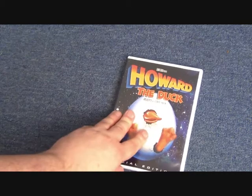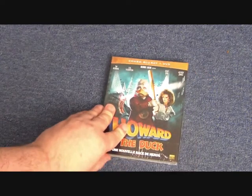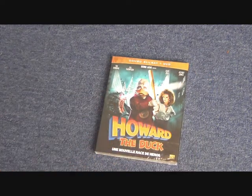For the US we had this standard release — the Howard the Duck Special Edition.